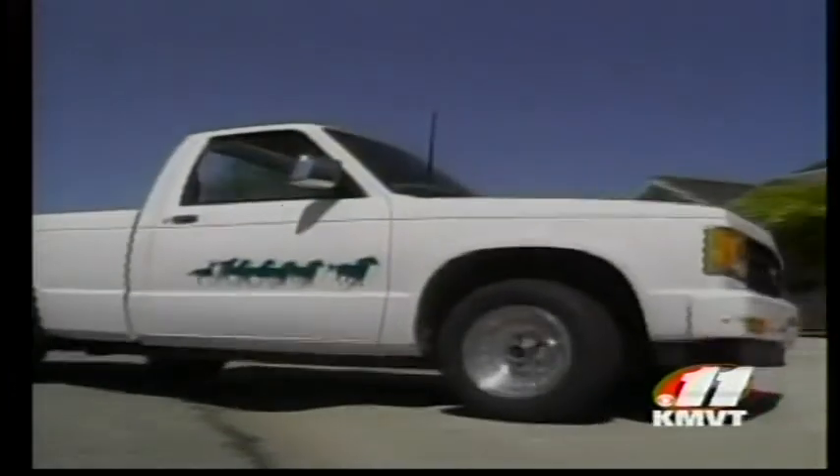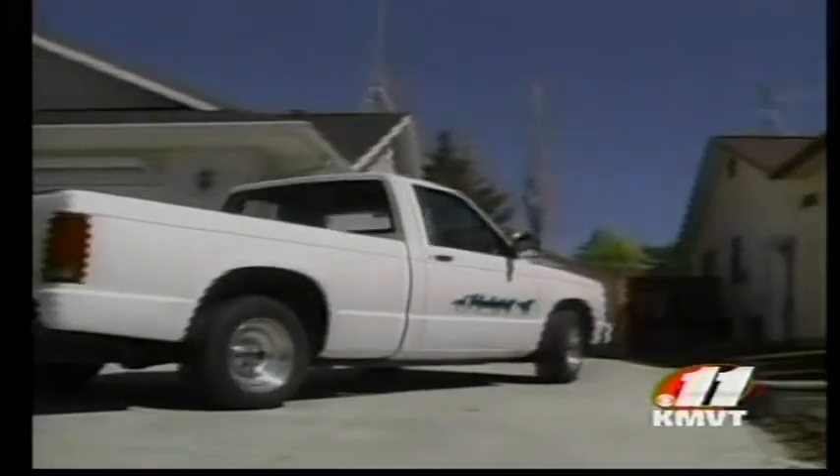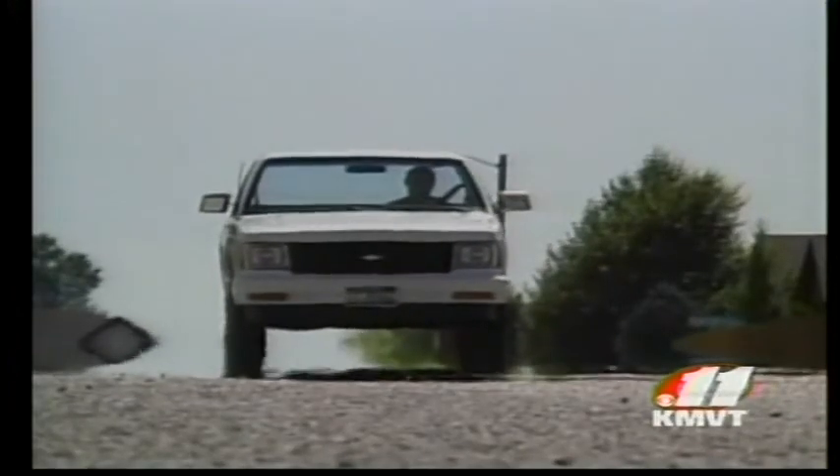A slurpee may be the only thing Wayne Anderson will need to get at a gas station anymore, thanks to this very inconspicuous little S-10 pickup. It came from the Jerome wrecking yard — it was a piece of junk, blown engine. Now Anderson can hardly say that.